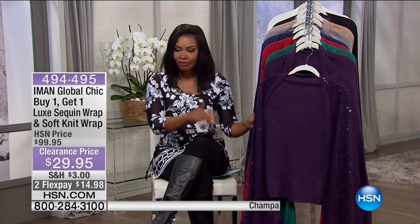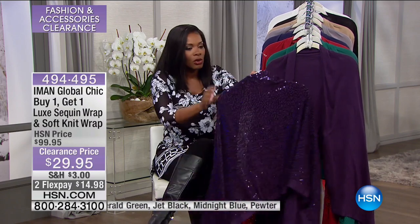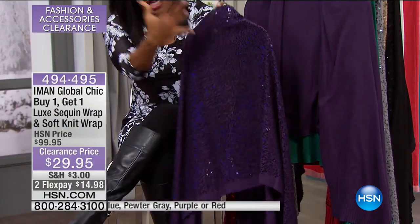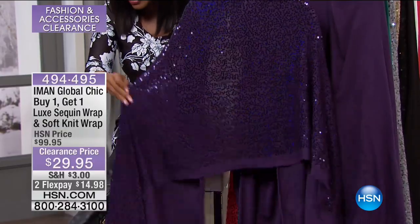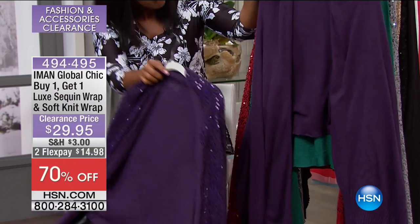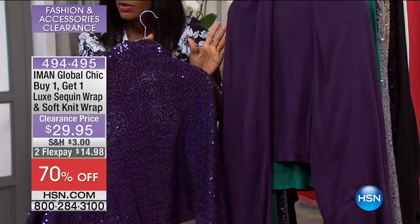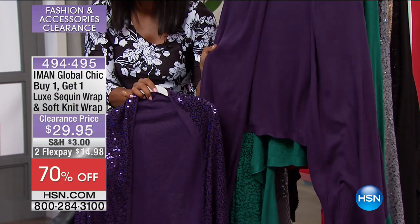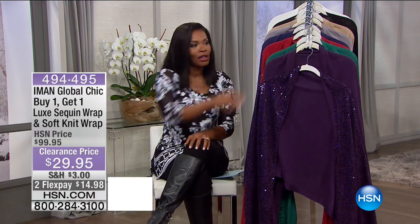Let's talk about these wraps from Iman's Global Chic line. This is a buy one, get one. You're going to get the sequin wrap — all tonal sequin. On the purple, you get the purple body with purple sequin that really catches the light and shines beautifully. You wear this when you want to dress up and show off a little. You also get the knit wrap — same wrap, same feel without the sequin. You wear this just because you want to add color, need coverage on your shoulders or arms, or want some warmth. You're getting both for $29.95.